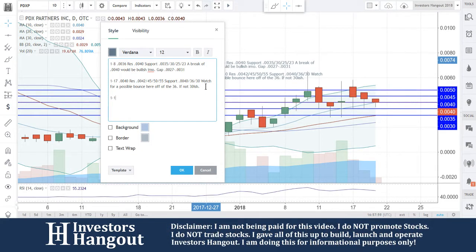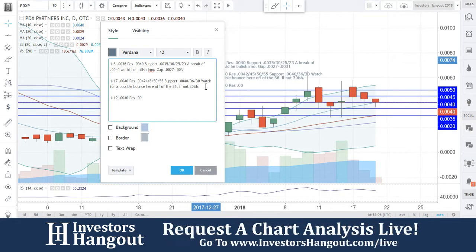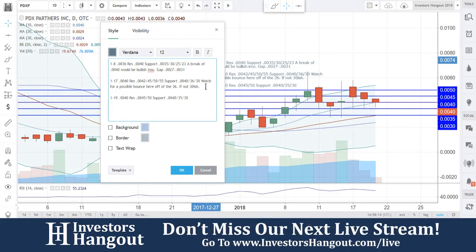As of right now, today's date is the 1st of the 19th. The current price is $0.0040, right on that 10-day simple moving average. Resistance levels we're putting in at $0.0045, followed by $0.0050. Support levels are at $0.0040, $0.0035, and then $0.0030. Watch for the bounce off of those.